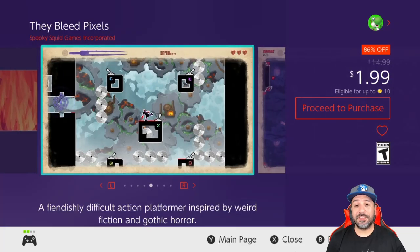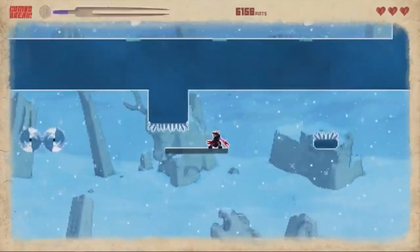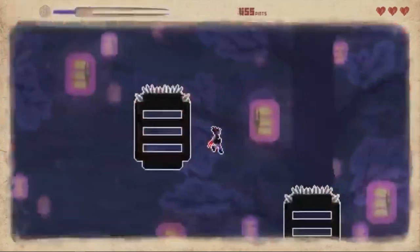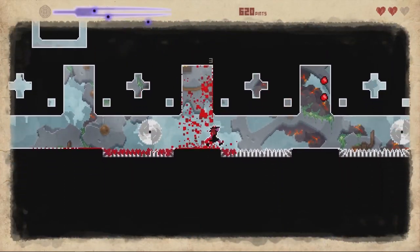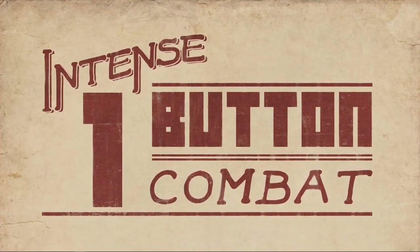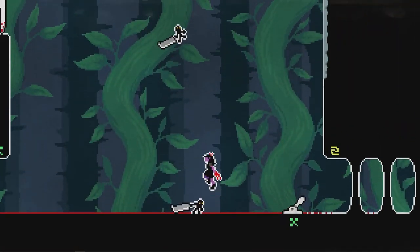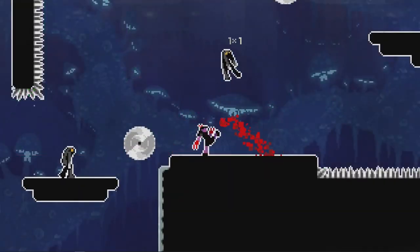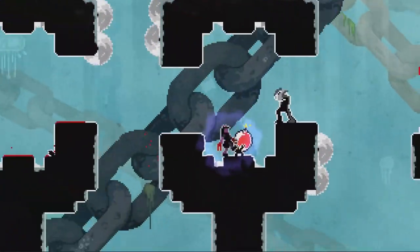Next we have Daybleed Pixels, still at 86% off dropping the price to only $1.99. This is for hardcore platformer fans that enjoy a challenge. If I had to compare it to something, it's almost like Super Meat Boy with some combat mechanics thrown in. If you really want a challenge this week at a low low price, Daybleed Pixels is a great pickup at only $2.